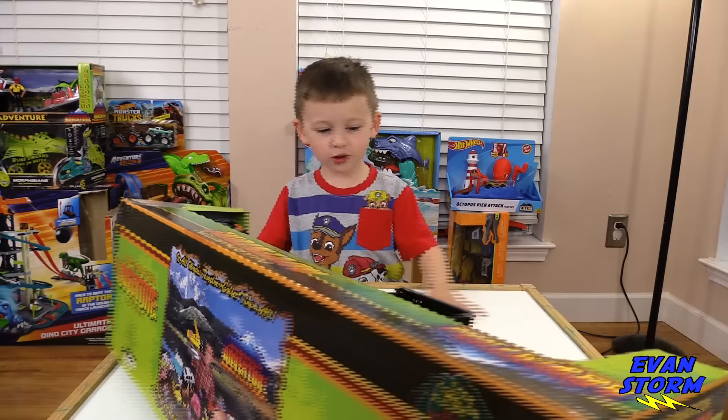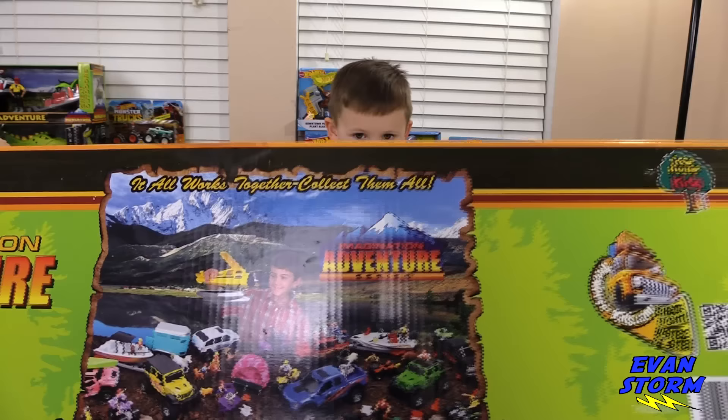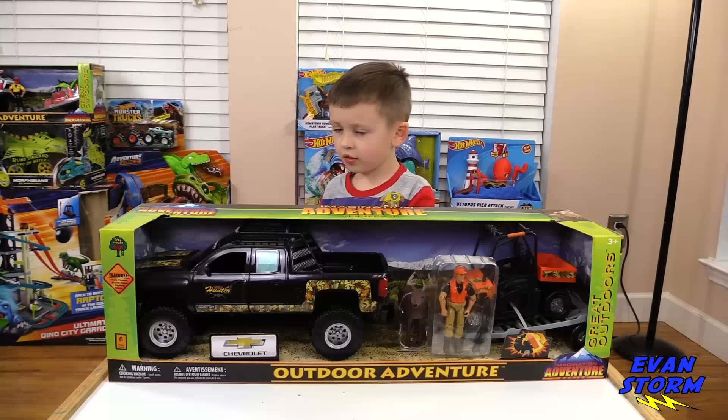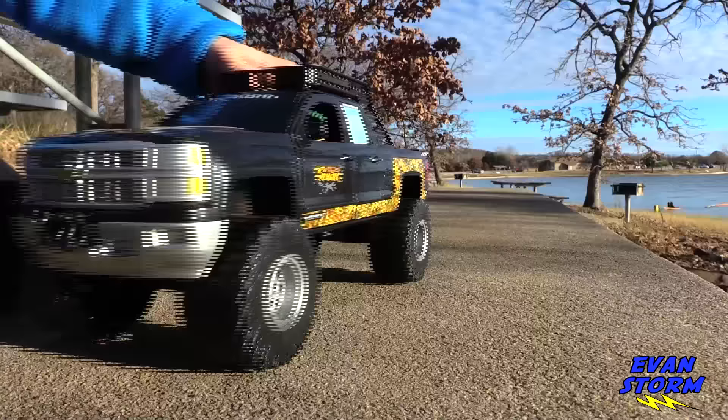He even has a turkey in his bed and also some bones. Oh, he has a turkey on the wall. Hey, it looks like there's a whole bunch of these different trucks. They look a lot like the ones from Walmart, the Adventure Series, except there's different names. It's called Imagination Adventure Series. What do you say we open up this outdoor adventure imagination series play set for the Stormers? Let's get started.